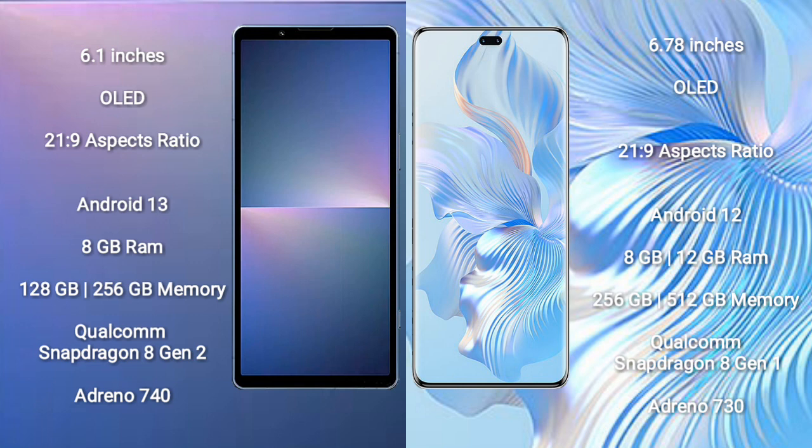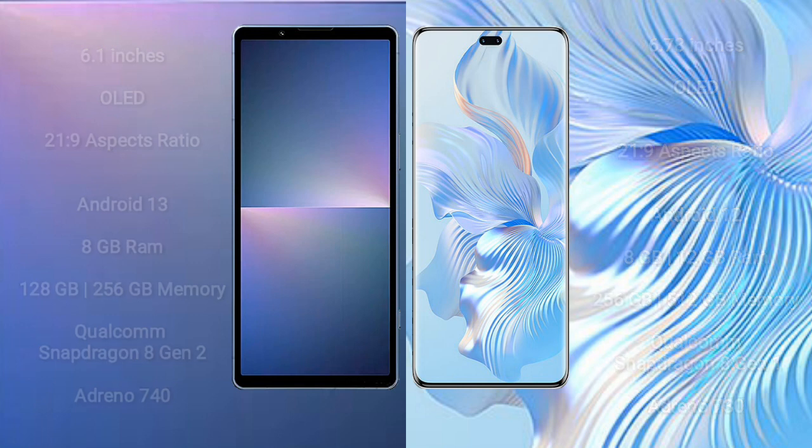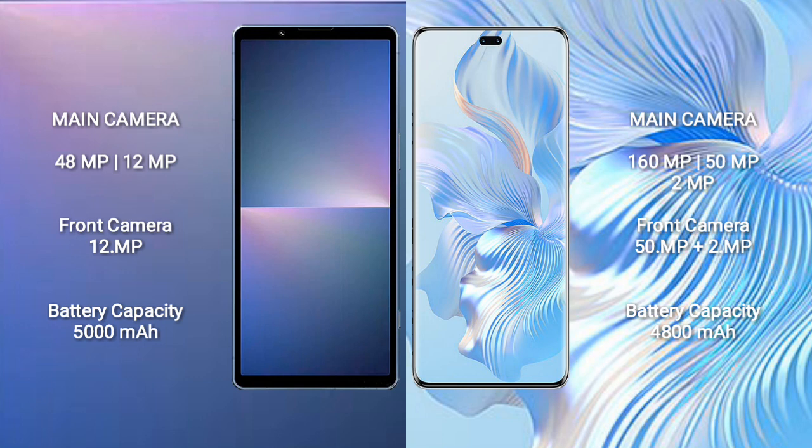The Sony Xperia 5 Mark 5 features a rear dual-camera setup with 48MP plus 12MP, and a 12MP front camera. The Honor 80 Pro features a rear triple-camera setup with 160MP plus 15MP plus 2MP, and a dual front camera with 15MP plus 2MP.